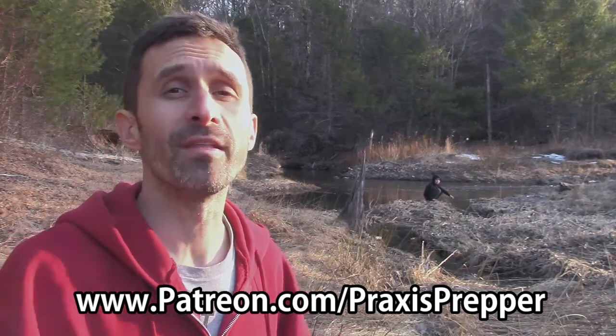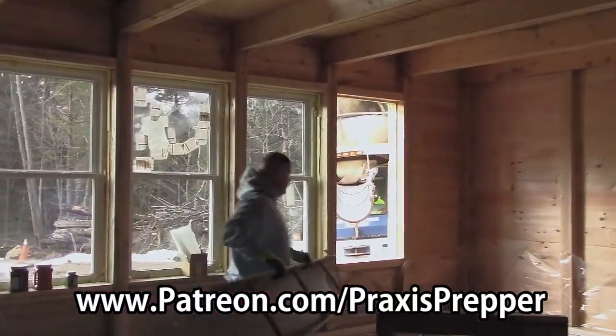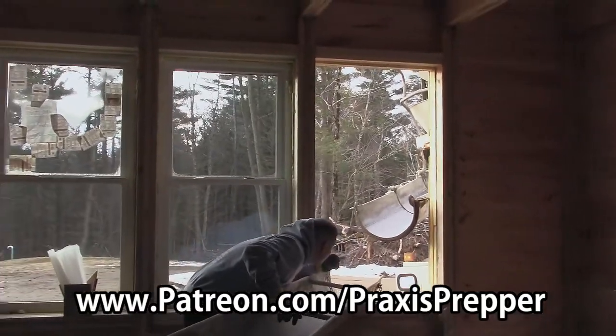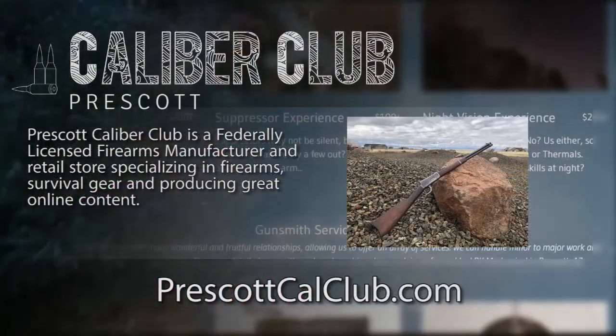We will be releasing the live stream out to everyone after the fact, but the live aspect of it — just on the first Friday of the month — is exclusively for Patreon members. So if you'd like to join us, hop on over to patreon.com/praxisprepper tonight at 8:30 Eastern Standard Time. The link will be there and I'm looking forward to answering any questions you have about your own projects.